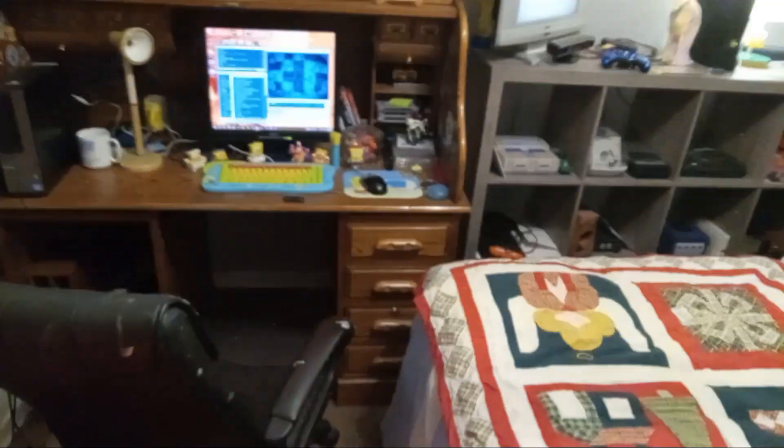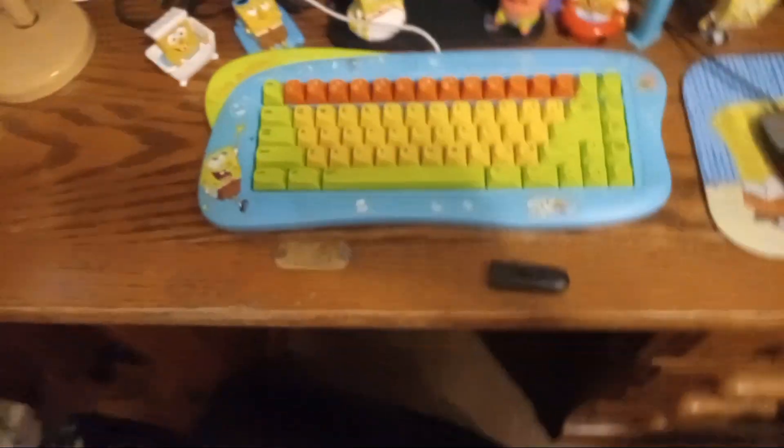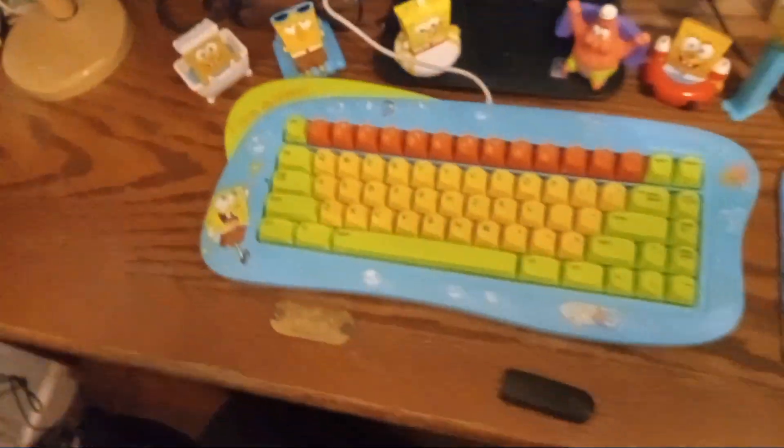Hey guys, I'm showing you my room — it's been a while but I'm gonna show you my room. First, let's start with the desk. Got my computer right there, my new keyboard — so epic, cool. And got some of the SpongeBob stuff, that mousepad, and the lamp.